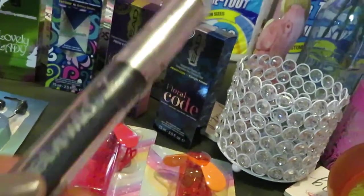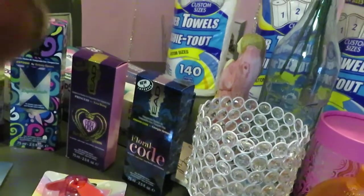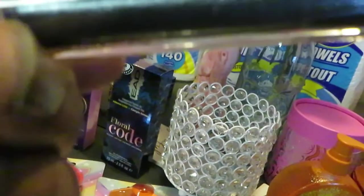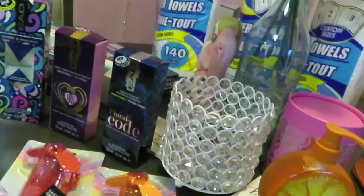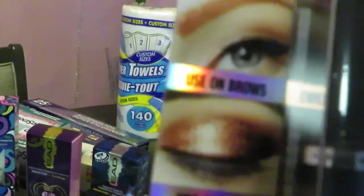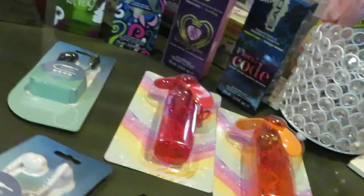You guys know every time I go to Dollar Tree I gotta get some makeup — it's only a dollar, I gotta get it! I found this Wet and Wild lipstick — it's like a silver metallic color, they're calling it a metallic finish. And I also got the Metal Glaze — look at that color! It says you can use it on your lips, eyes, and brows. That's a little weird but it's a pretty color. Only a dollar!